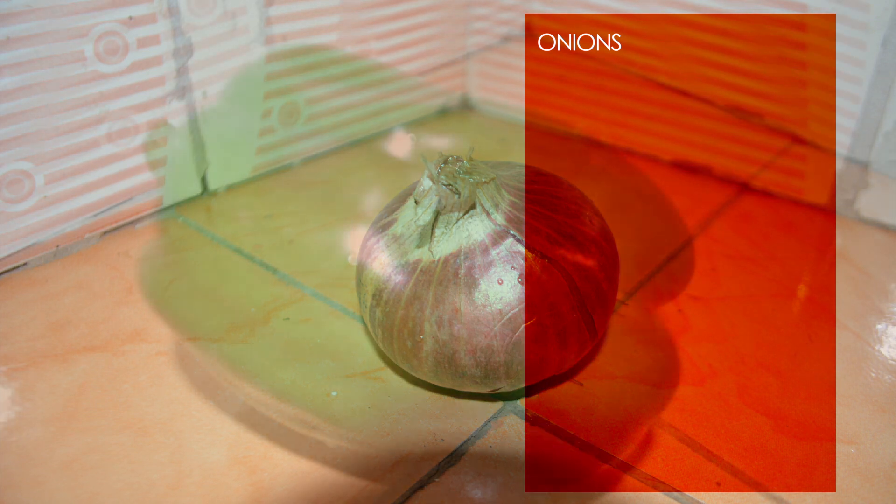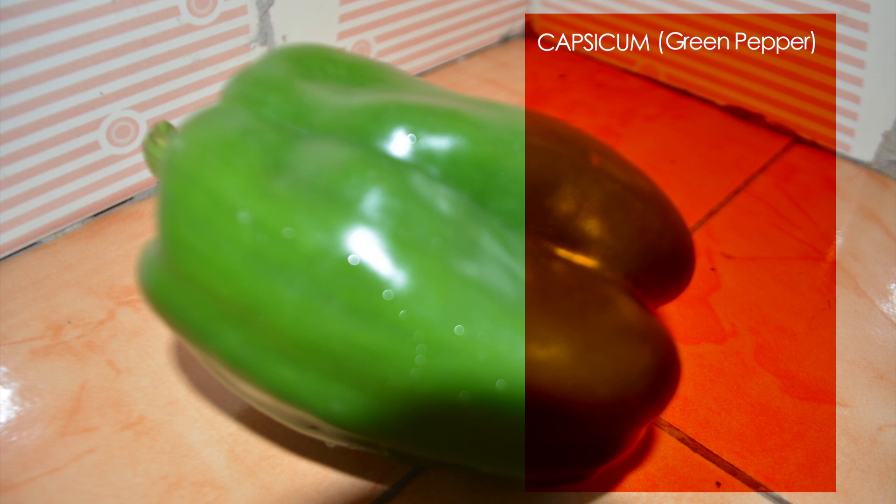Capsicum, generally known as green pepper, is rich in vitamin A, vitamin B, vitamin C, and vitamin K. It is richer in vitamin K when young and green than when fully matured.